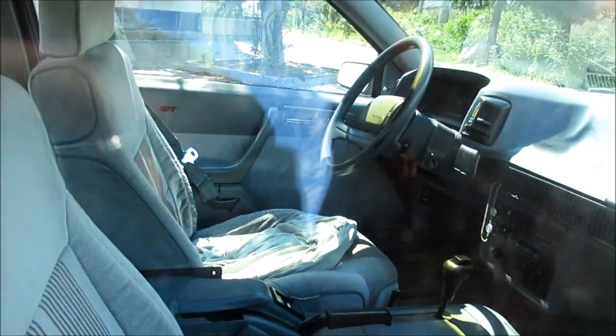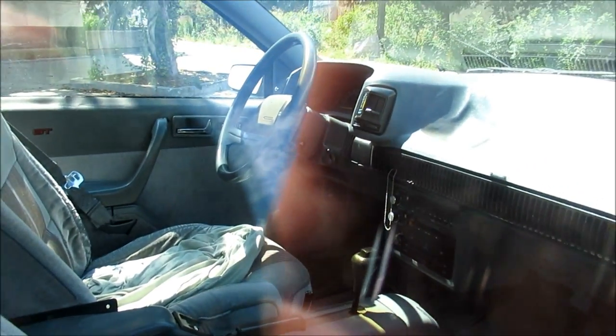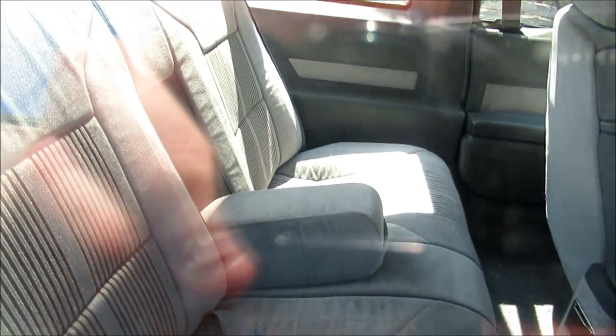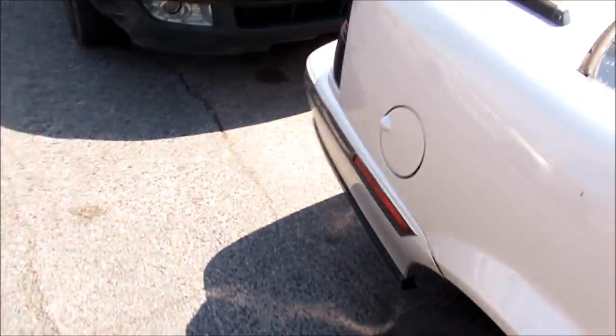I bet you a hundred bucks this car doesn't even have a hundred thousand kilometers on it. Look at the seats — they're in nice condition. It's a good-looking car.